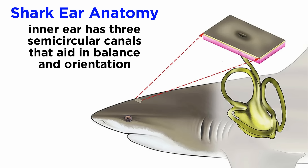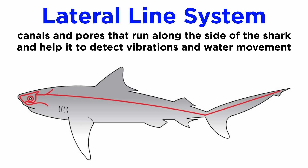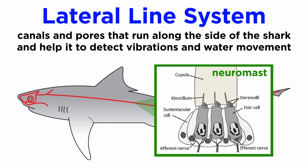They also possess excellent hearing and process vibrations by way of an inner ear that consists of three large semicircular canals, which aid in balance and orientation. Sharks can also sense low-frequency vibrations by means of mechanoreceptors within their lateral line system. This system has modified receptor cells known as neuromasts located externally, which sense motion, vibration, and pressure in the water around them.